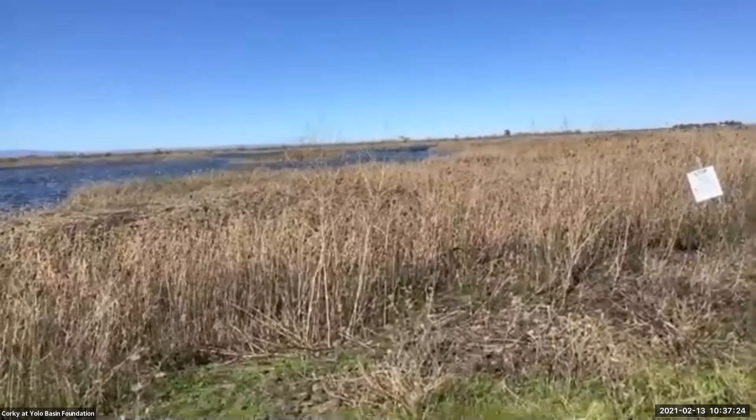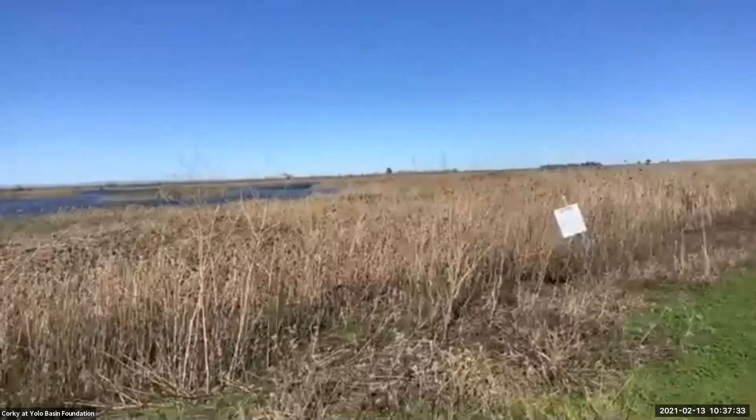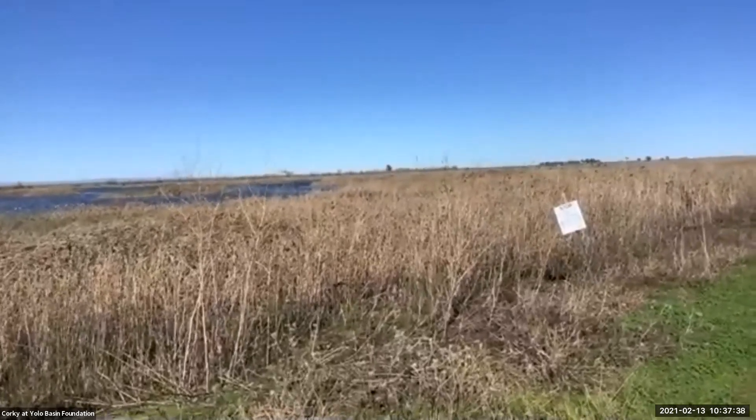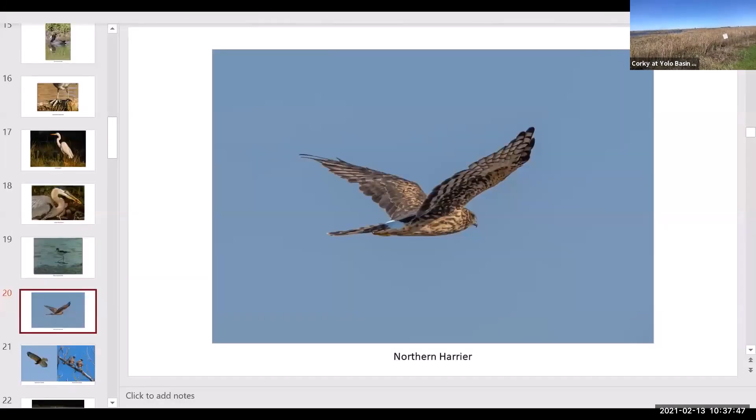We're seeing a Northern harrier female flying right over the top of the tules. One way to identify them is by their behavior — they stay low and fly just over the top of the vegetation soaring, then dive down on a vole or mouse or whatever they're going after. The harriers are quite common here on the wildlife area. They like to chase coots. They're very distinct because of how they fly, and at the base of their tail they have a big white patch. Females are dark brown and males are gray — this is sexual dimorphism, where females and males are totally different in coloration.